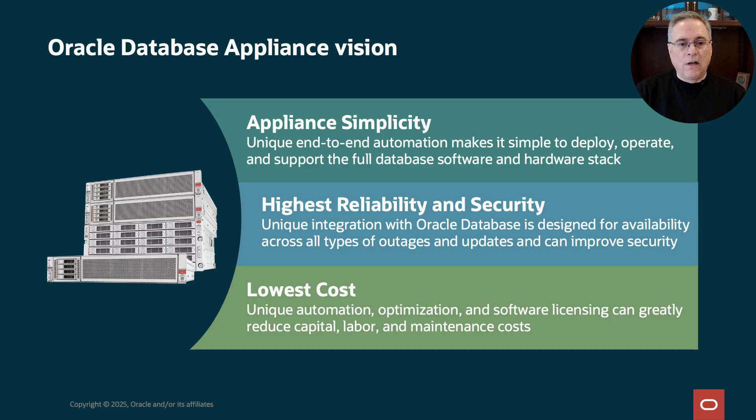And finally, we strive for low cost. ODA, just by being a prepackaged system, lowers cost. The automation in ODA makes it much lower cost to operate. It has built-in optimization for Oracle Database. Customers need more flexibility in software licensing, so we built that into ODA as well. And customers need maintenance that is easier to apply to reduce operational cost.